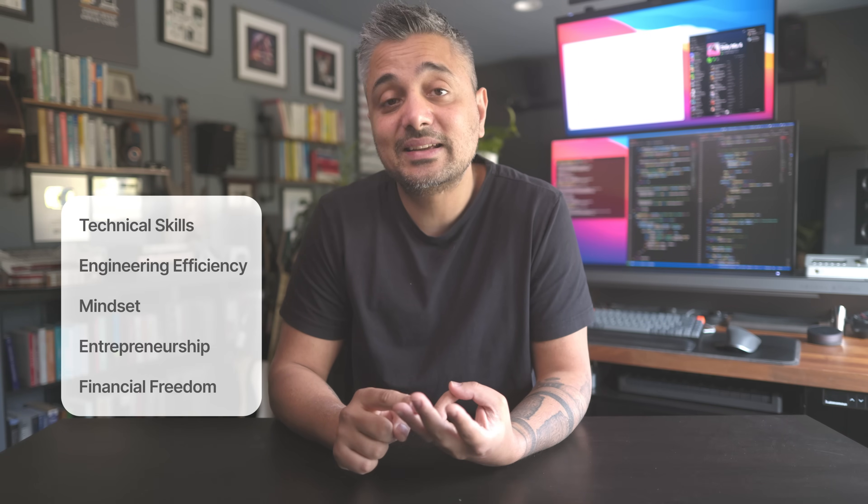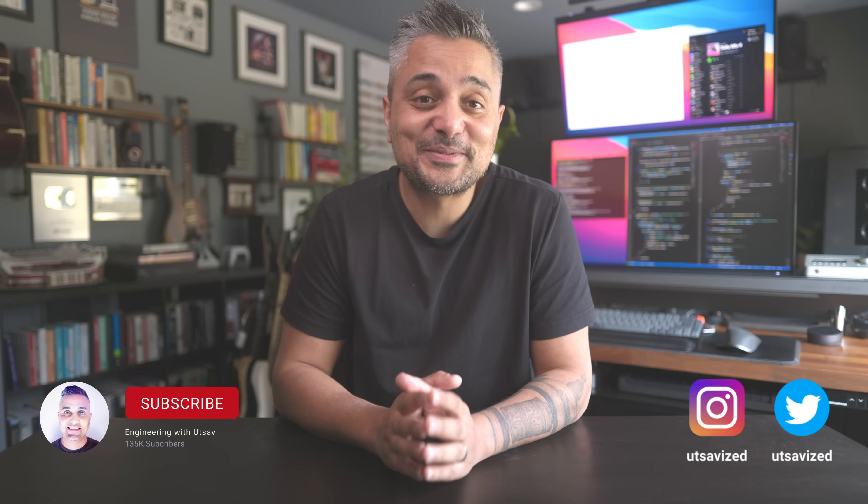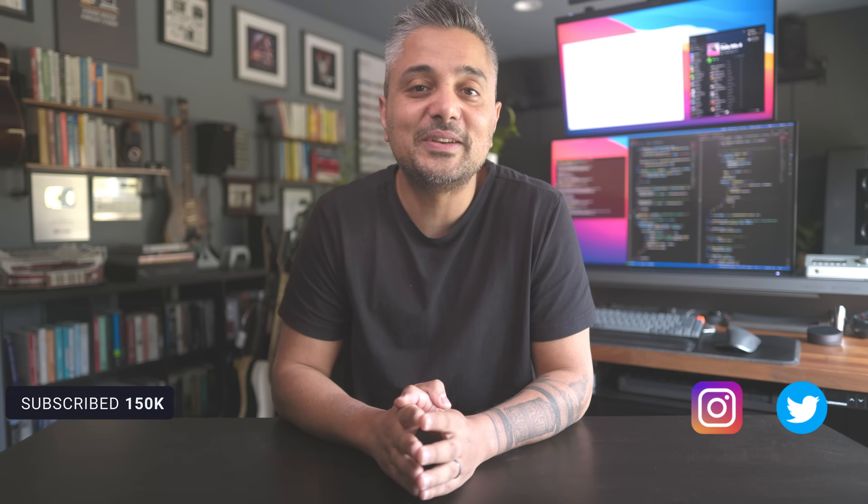Hi folks, my name is Utsav. I'm a software engineer based in Seattle, Washington. I have over 20 years of experience in the industry and I'm currently a senior software engineer at Microsoft. If you are new to this channel, my goal here is to help software engineers get the best out of their careers by mentoring them around five key pillars of career development: technical skills, engineering efficiency, mindset, entrepreneurship, and financial freedom. So if that sounds interesting, please consider subscribing and follow me at Utsavais for behind the scenes and monthly Q&As.